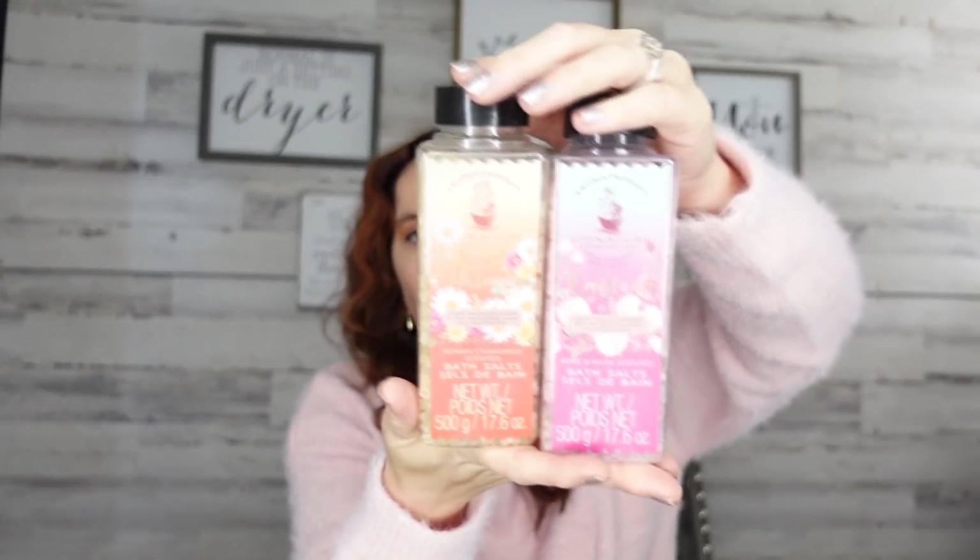Aromatherapy came out with their little signature basalt — they do come out with these every so often and I love them. They are the thicker, bigger basalt. Now they are very strong, so if you don't like really strong scents you might want to pass. We have chamomile and then the rose musk scented one — it is definitely strong, but these are what you're looking for.